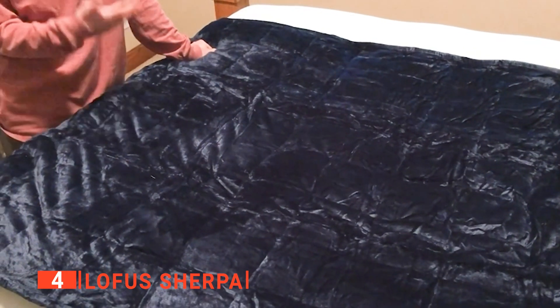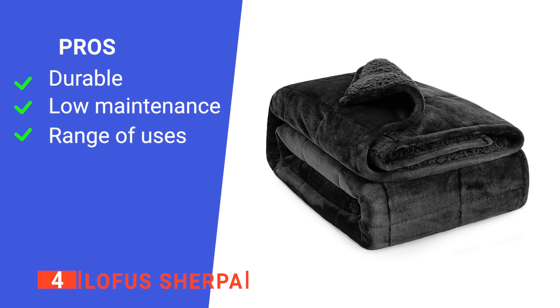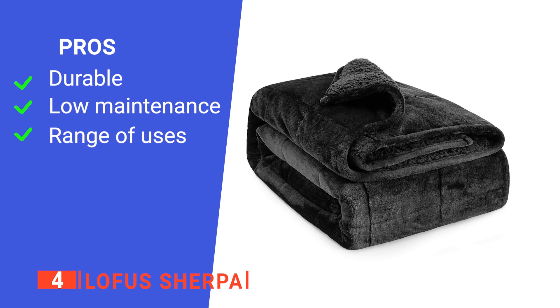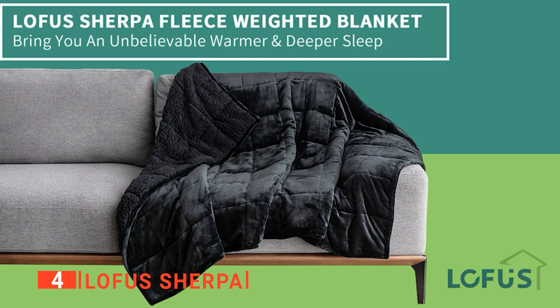We also liked that the Lofus blanket will not peel or fade thanks to its high-quality breathable fabric. Its pros are: it is very well made, it is easy to clean, and it offers versatility. However, it shouldn't be used by infants or pregnant women. The Lofus Sherpa is ideal for anyone who wants a long-lasting weighted blanket for indoor and outdoor use.